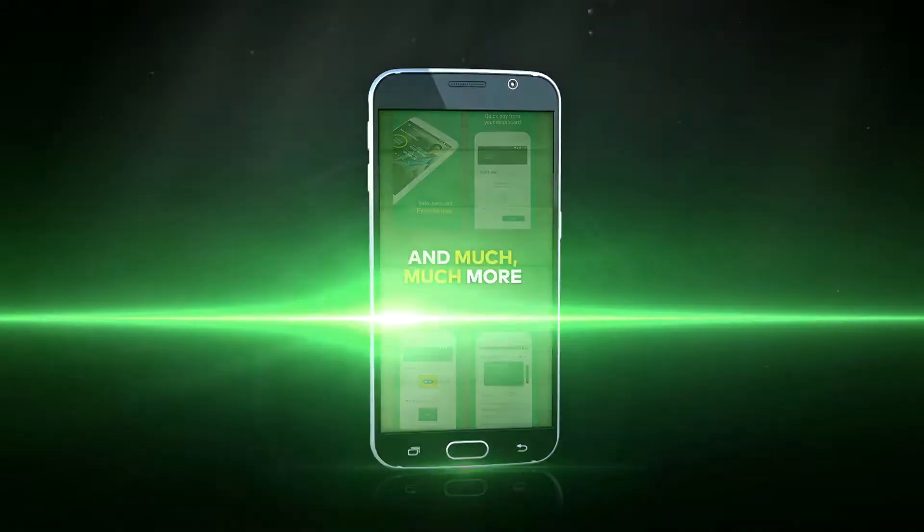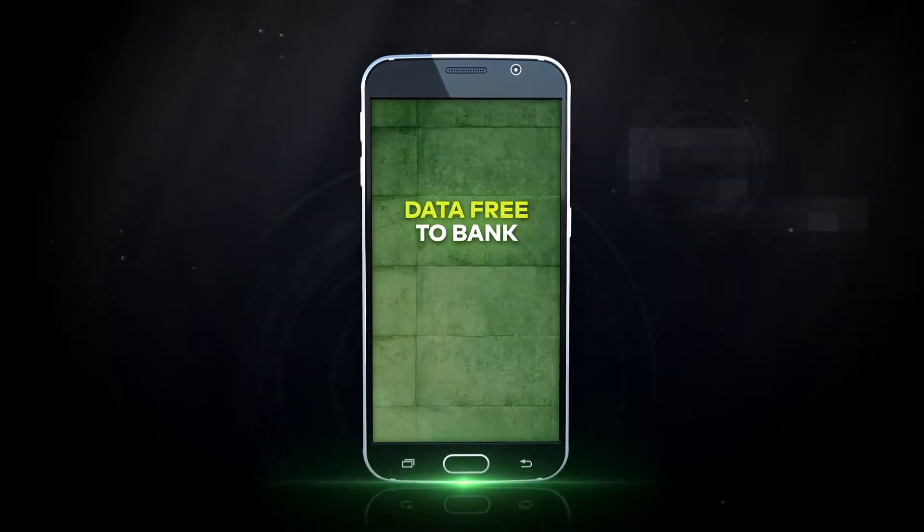And much, much more. Best of all, it's data-free when you bank on NetBank Money.